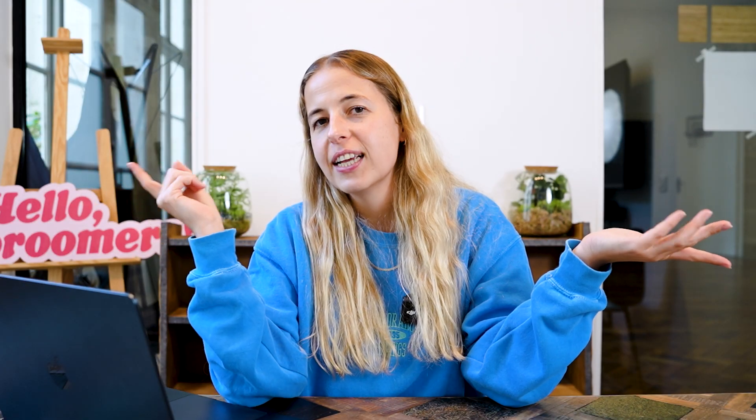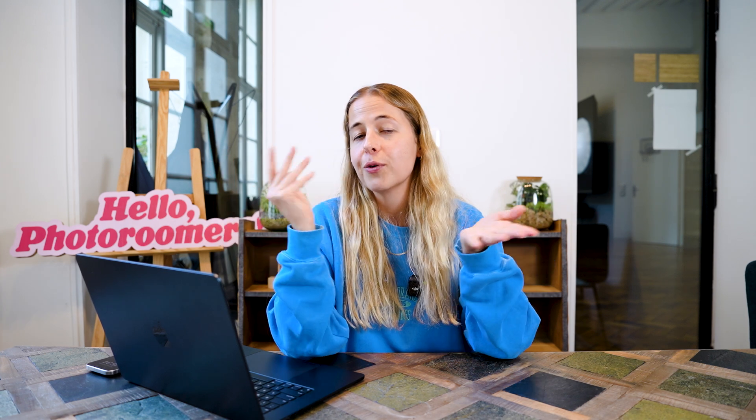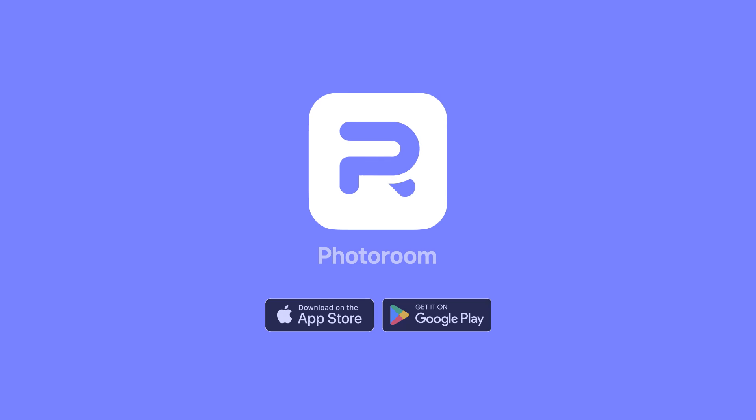I hope this video was helpful. If you've tried to create your logo with AI, let me know how it went. Don't forget to subscribe to our channel because we have many more cool videos coming out. If you have any questions, feel free to let me know in the comment section below, and I'll see you soon. Bye!